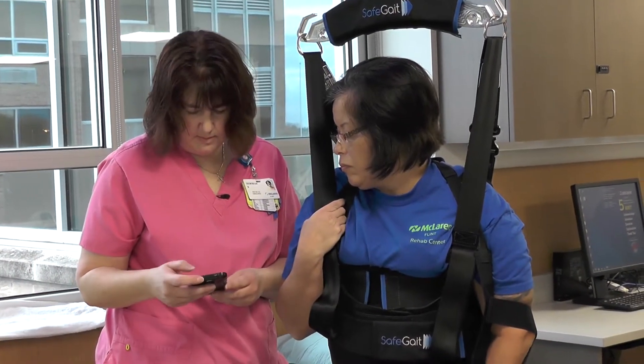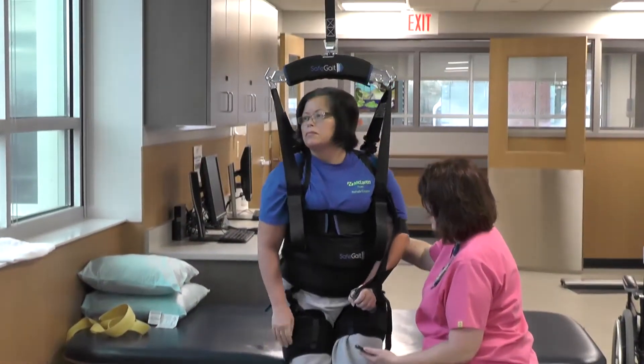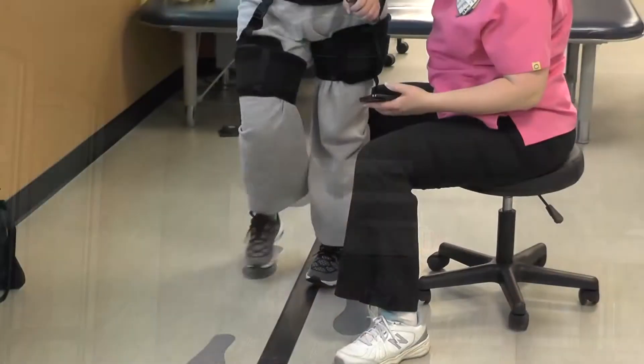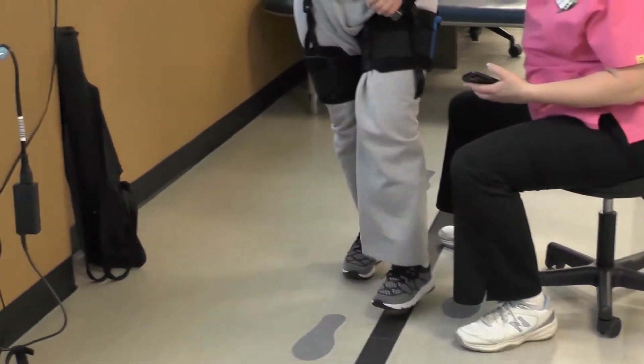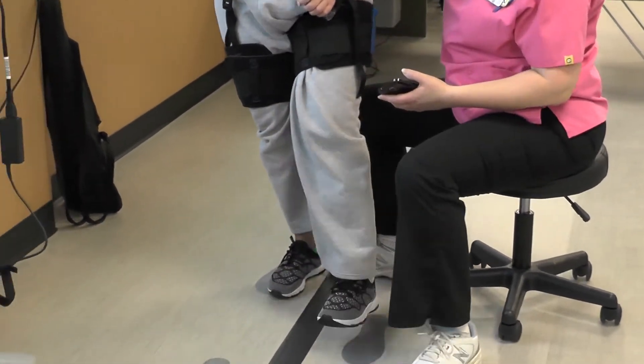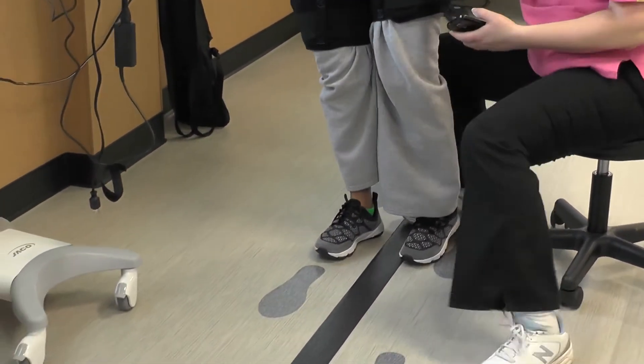With this, we're able to use it with patients with a variety of diagnoses. Anybody who is able to stand can get in the system — patients who've had a stroke, multiple sclerosis, Parkinson's disease, just a general debilitation, say they've been sick and in the hospital for quite some time. It could also be an orthopedic injury, as long as they were allowed to walk on their legs and bear weight through their legs.